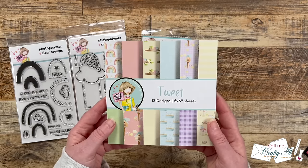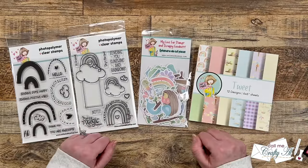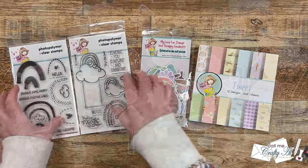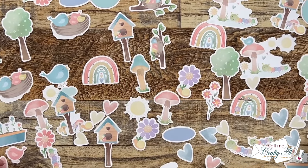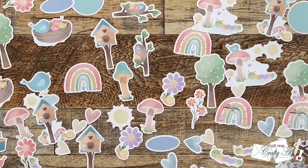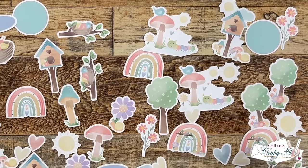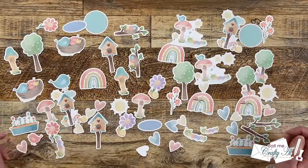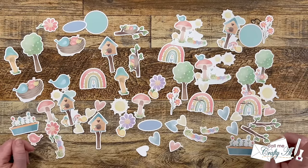This paper pad contains 24 sheets and there are 12 different designs. Last but not least is the ephemera — this package is chock full of adorable pieces that use the colors and images from the paper pad. And if you don't want to stamp your focal points, some of these would make great replacements. I hope you enjoyed getting to see what all is in the box. Don't forget to check out those links in the description box below and save on non-club items with that coupon code.